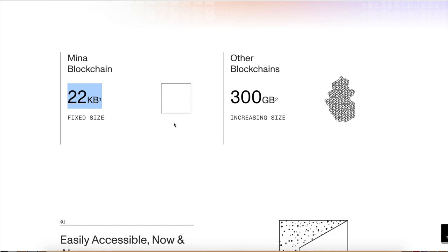Ethereum stores the whole entire ledger; Bitcoin stores the whole entire ledger — it breaks down every single transaction. Another good example of this is credit card statements. How many of you guys actually read your credit card statement? Probably not. You just look at that number you've got to pay at the end and you pay it. That's what Mina is looking to do — just be that number at the end.